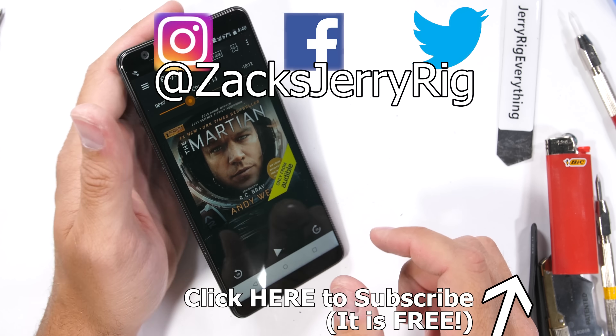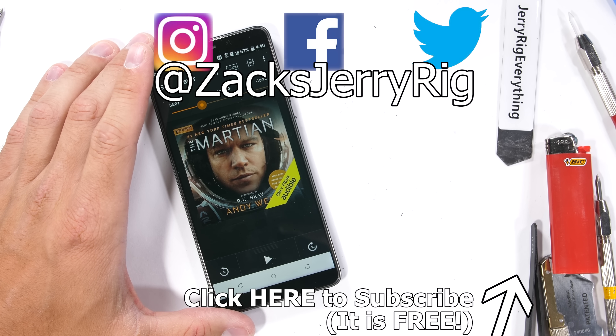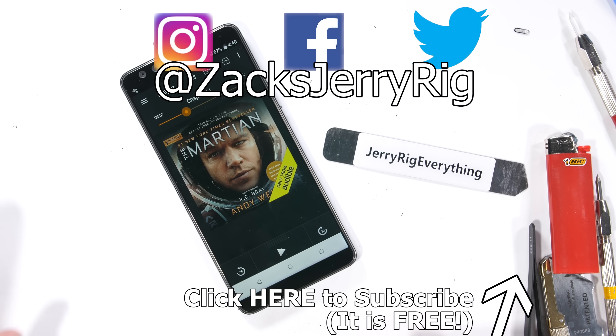If you want to find out if the astronaut escapes from Mars or not, go grab your free book from Audible. Link is in the description, and come hang out with me on Twitter and Instagram. Thanks a ton for watching and I'll see you around.